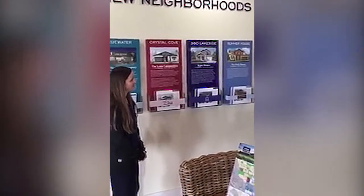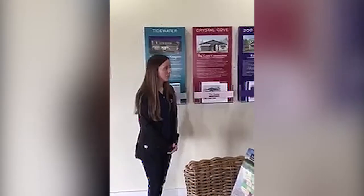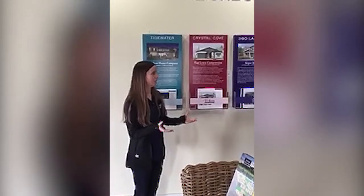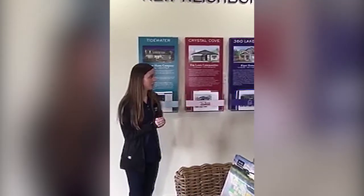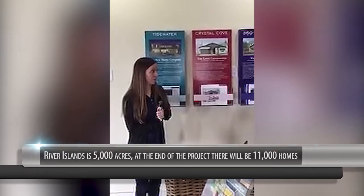Tell us a little bit about the community — what can someone expect when they come here? River Islands is a master-planned community, which means there are all kinds of parks, lakes, schools, and everything around all of the houses. When people come out here and purchase a home, they're also buying into the community. River Islands is 5,000 acres and at the end of the project there's going to be about 11,000 homes.